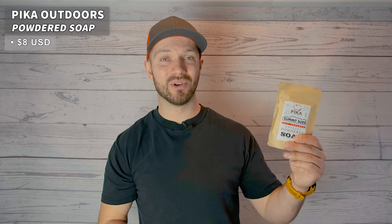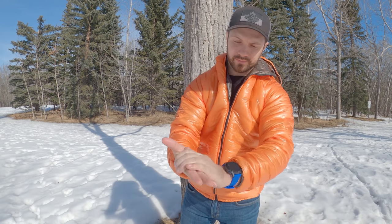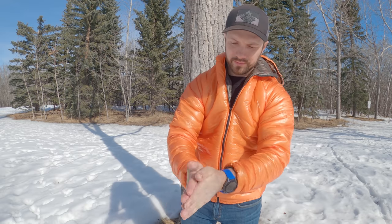I've always used hand sanitizer and biodegradable liquid soap like Camp Suds in order to wash my hands and clean things around camp. So when I came across this powdered soap from Pika Outdoors, I was a little skeptical about whether it was actually effective as a soap and whether it was worth switching over from hand sanitizer and liquid soap. I did a lot of research into what makes soap effective for cleaning things, and all those components are found in the Pika Outdoors formula.